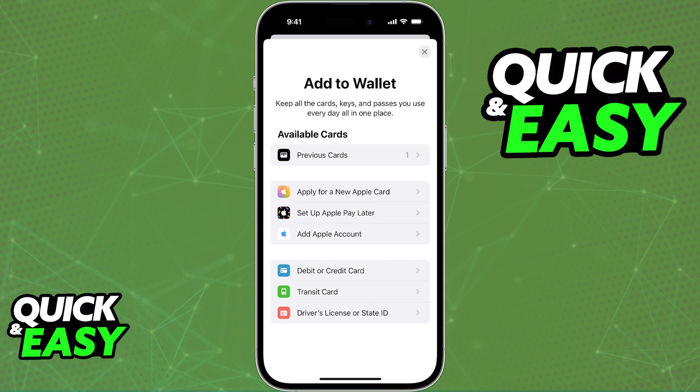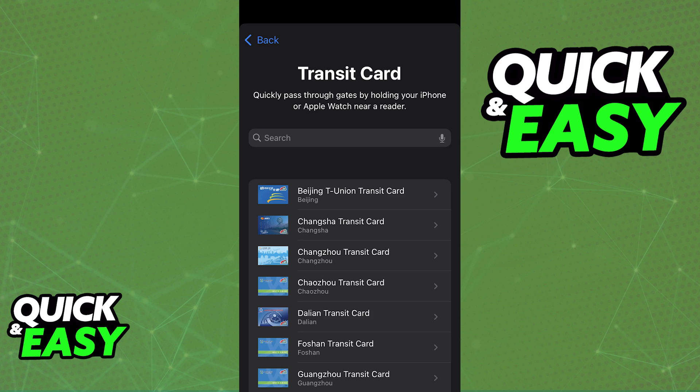As you probably are aware, you will be able to add a debit and credit card, and besides that you will be able to select a transit card. When you choose transit card, you will be able to see all of the available transit cards in different regions of the world. If you browse through all of these, you will notice that Presto might not appear on the list.